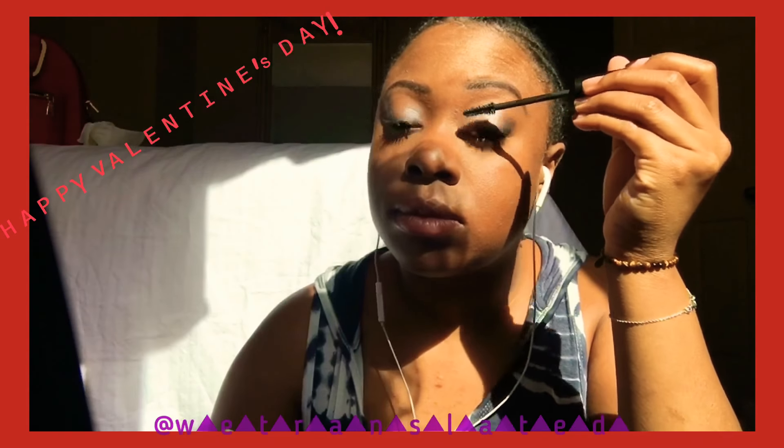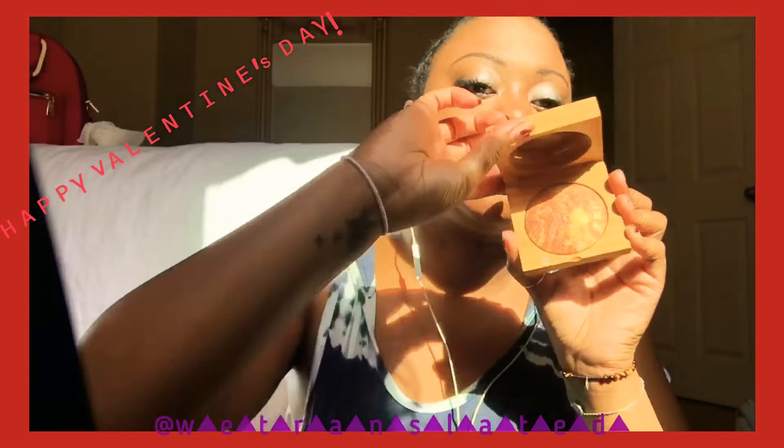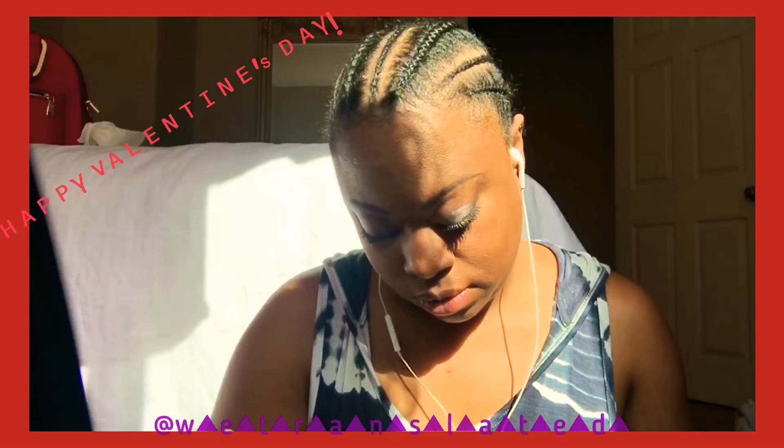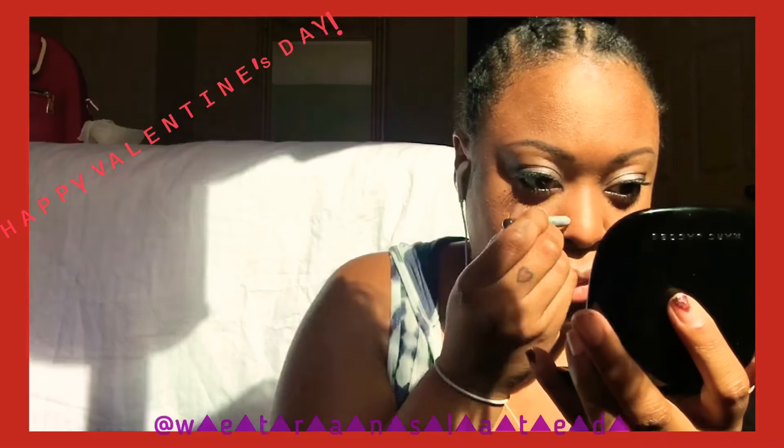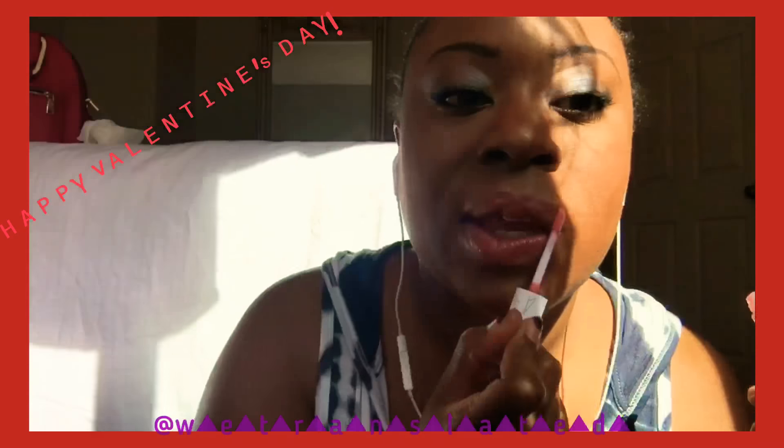Now I'm going in with the copper bronzer and I'm just giving my cheeks a little bit of glow, hitting the nose too just because I don't get a lot of sun. Now I'm making fake freckles — because why not!